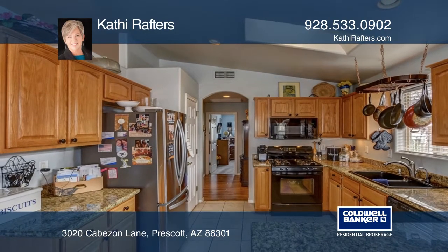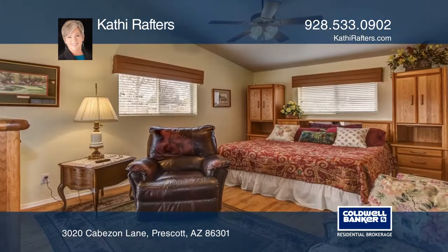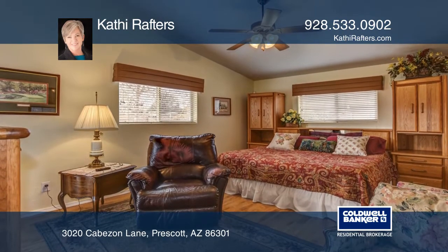The master is split from the two guest bedrooms and has patio access. The master bath has a walk-in shower and a huge walk-in closet.